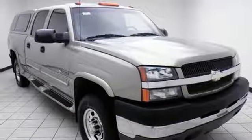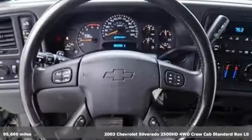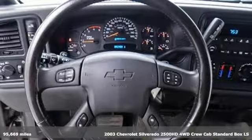It's a 2003 Chevrolet Silverado 2500 HD. Chevrolet — 100 years of icons.